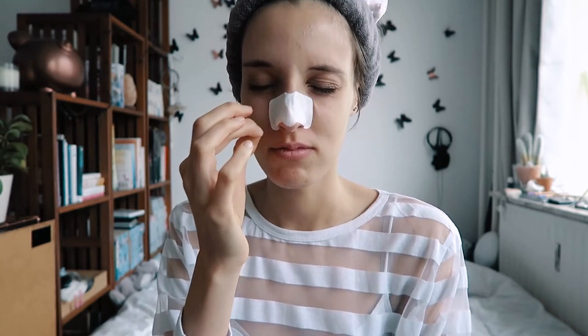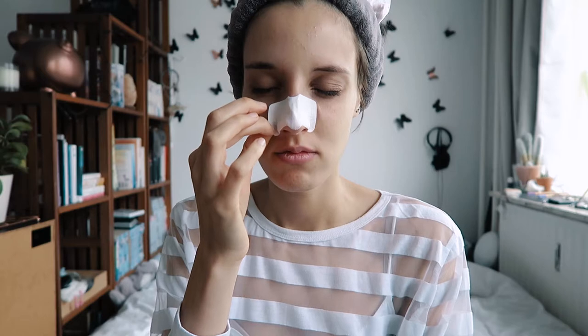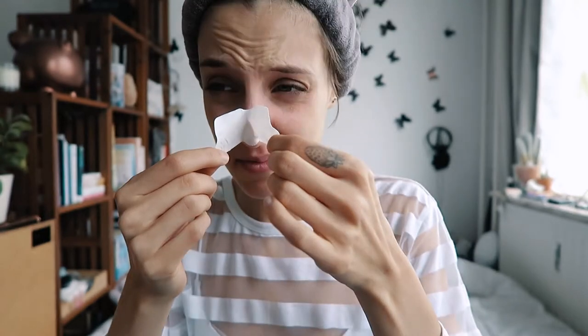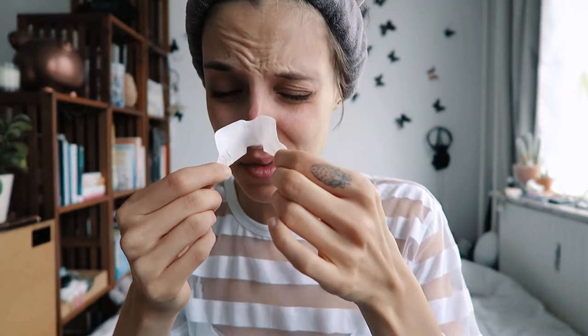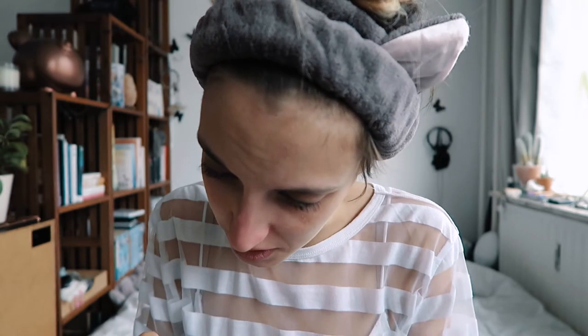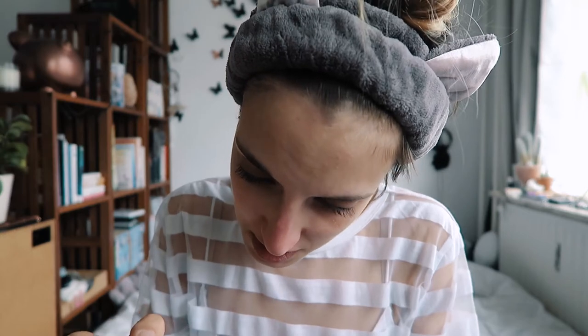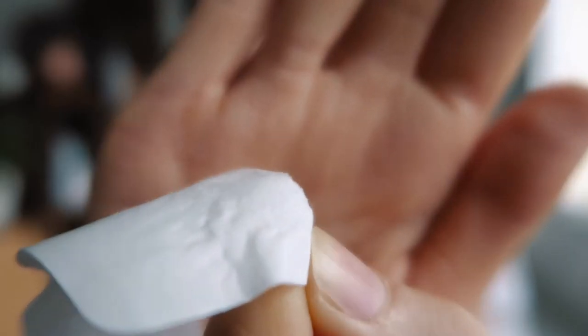Oh my god, this one is vicious! This is making me want to sneeze. I got one half off - oh, it's making my nose run. I did get a few - oh my god, it got some really big ones out! Not really in the middle but on the sides.